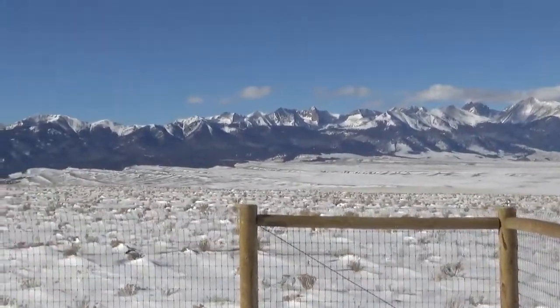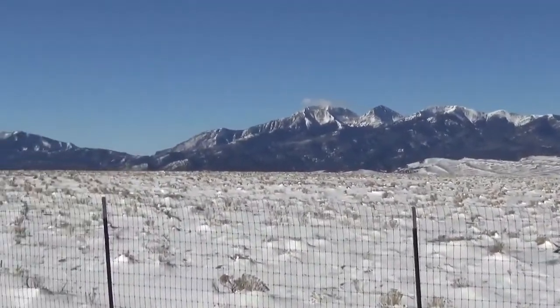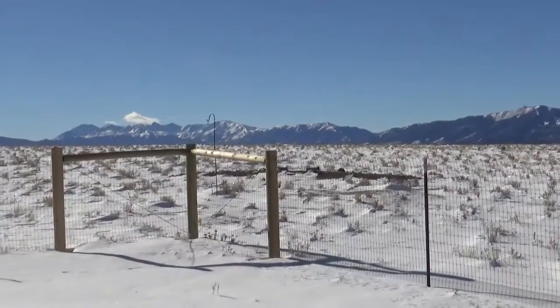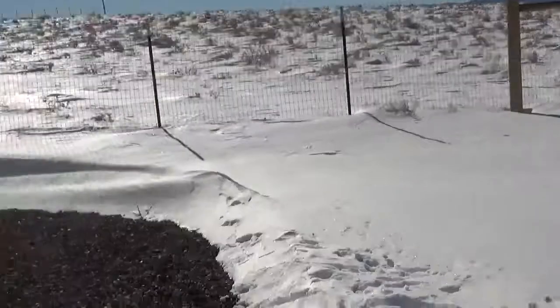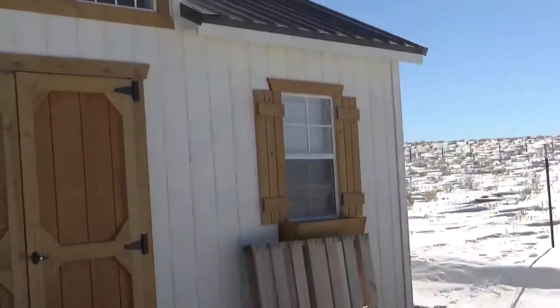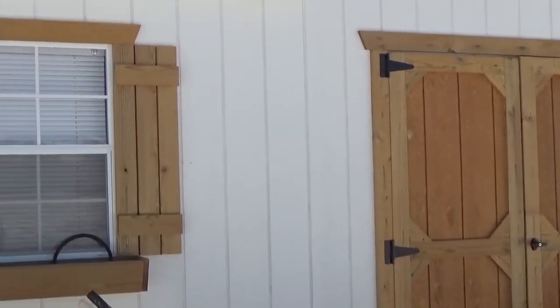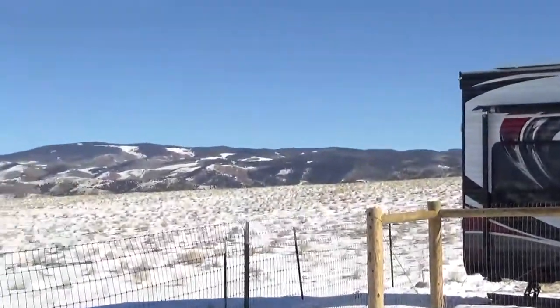All right folks, this is a view on the property. Hang on a second, here's our fire pit, and this is our cabin and this is the other side.